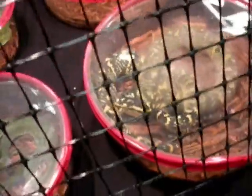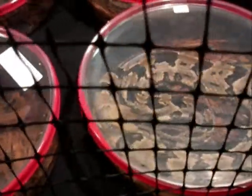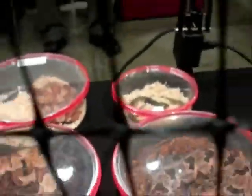Wagler's Temple Vipers. We have a chain-break rattlesnake and another Egyptian cobra.